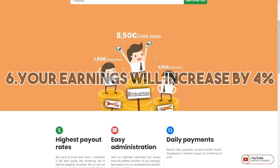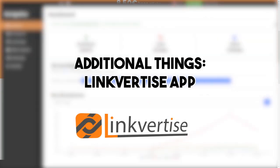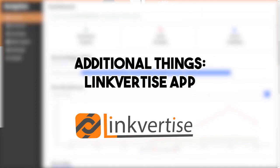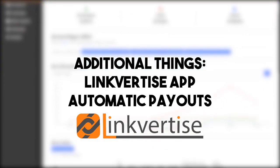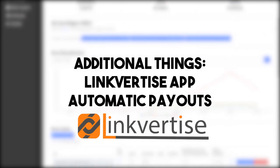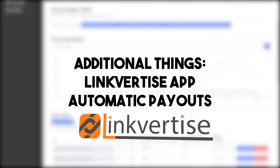An additional thing we are planning is a Linguetize app, which is my personal highlight — I'm really excited about that one. And then there's this topic: paying out automatically. An idea of ours is the possibility to activate automatic payouts if you earn more than 10 euros per month, so you don't have to log in every time you want your Linguetize money, as it will be transferred to your chosen bank account each month.